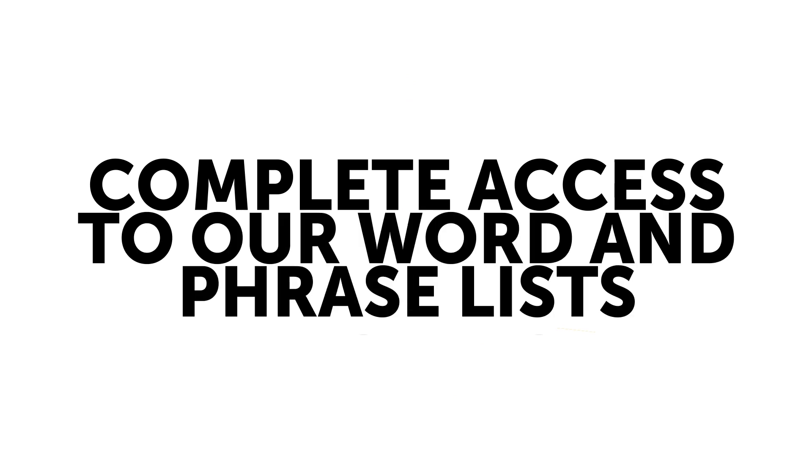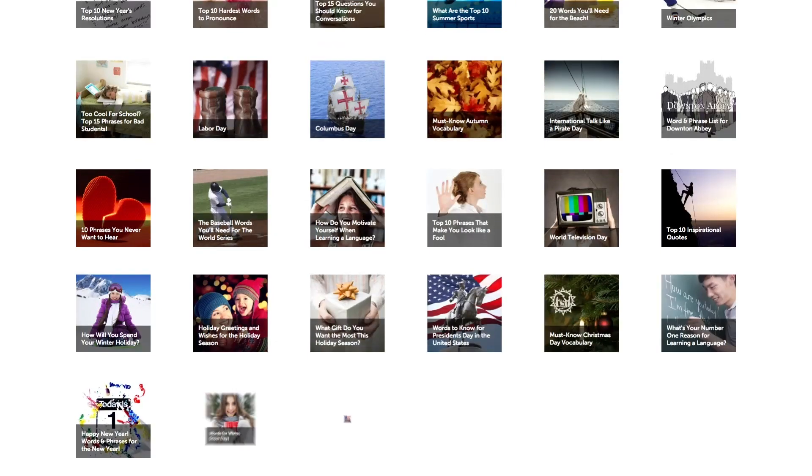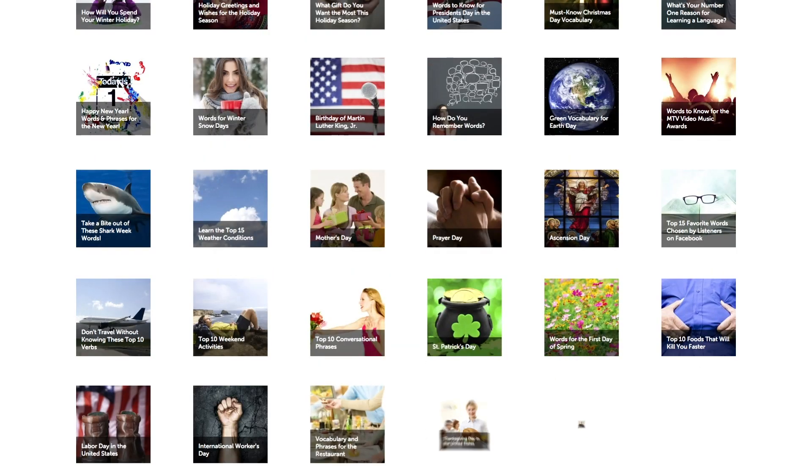Want even more words? Five, get complete access to our word and phrase lists. Wow native Filipino speakers with cool, topical, and seasonal words and phrases from our lists.